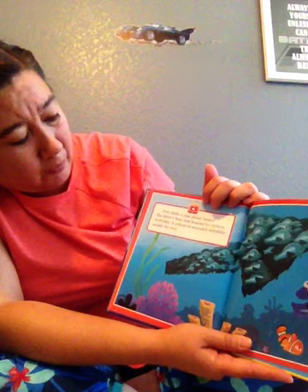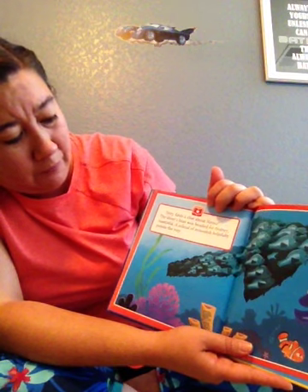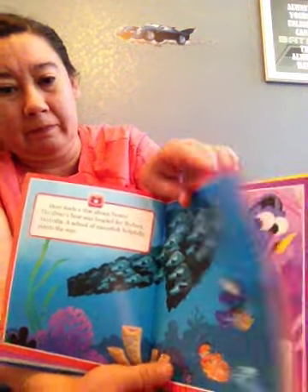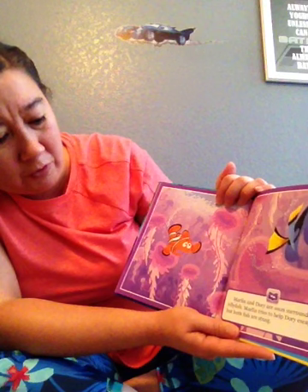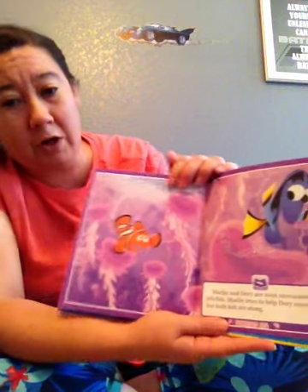Dory finds a clue about Nemo. The diver's boat was headed for Sydney, Australia. A school of moonfish helpfully points the way. Marlon and Dory are soon surrounded by jellyfish. Marlon tries to help Dory escape, but both fish are stung.